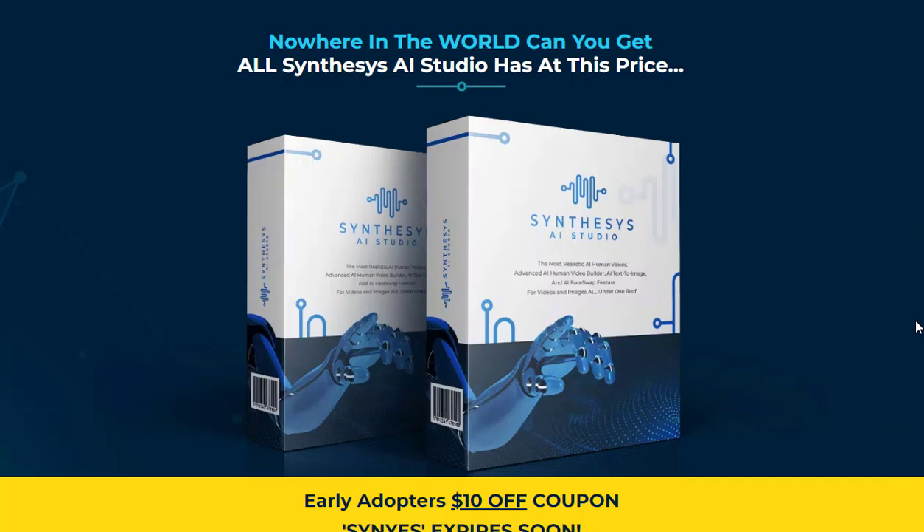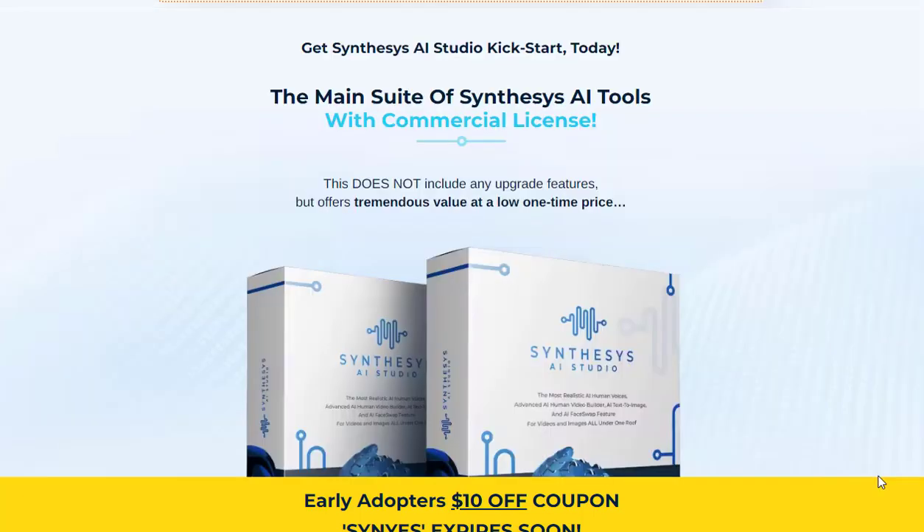With Synthesis AI Studio, you can unleash your creativity and save both time and money on content creation. For more details about Synthesis AI Studio, you can visit the link in the description. Thanks for watching.